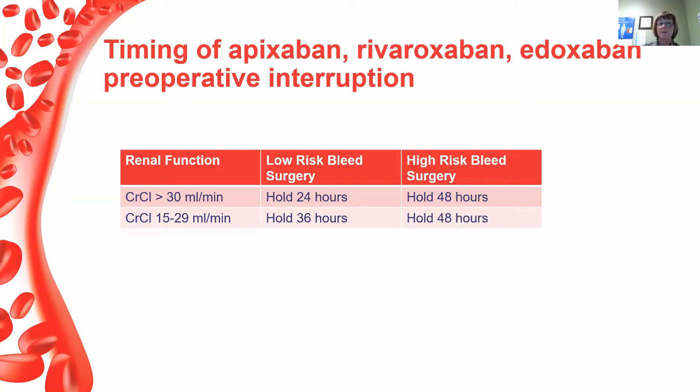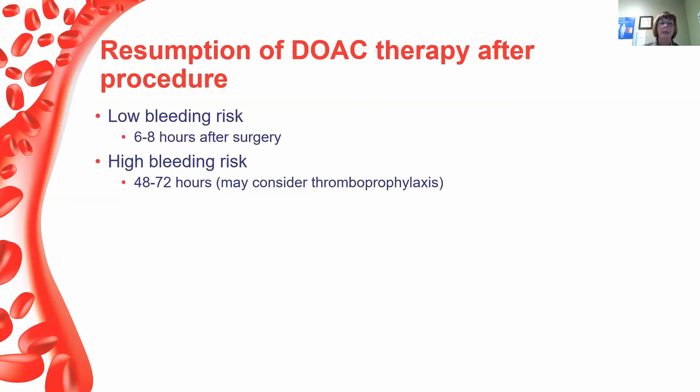Apixaban, edoxaban, and rivaroxaban are grouped together. If CrCl is greater than 30 mL/min, hold 24 hours for low bleed risk or 48 hours for high bleed risk. If CrCl is 15–29, hold 36 hours for low-risk or 48 hours for high-risk surgery. For low-risk bleeding surgery, direct oral agents can be restarted as early as 6–8 hours after surgery, as long as hemostasis is restored. For high-risk surgery, delay restart to 48–72 hours. If the patient is still not restarted by day 3–4, consider thromboprophylaxis with low molecular weight heparin.